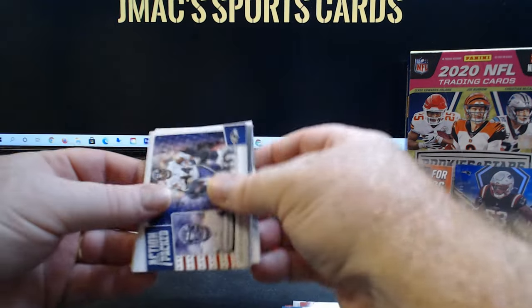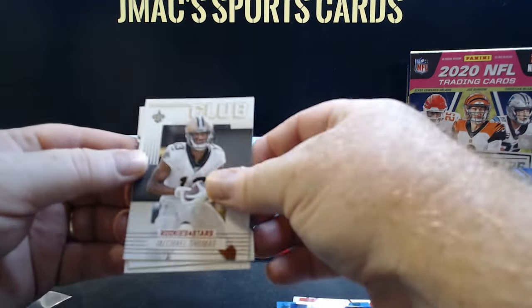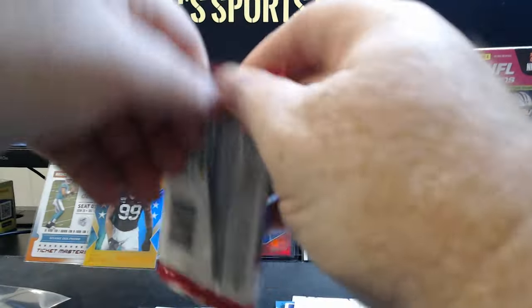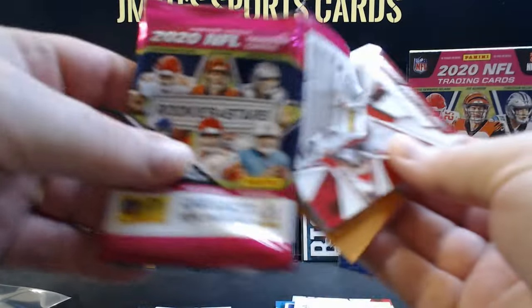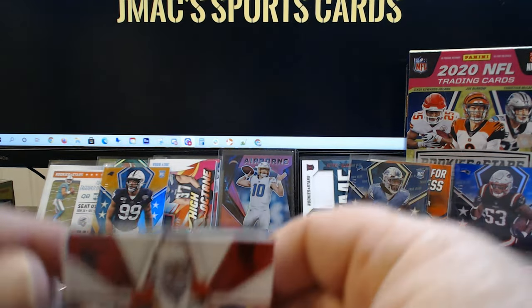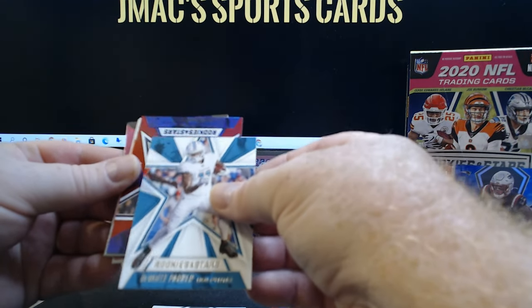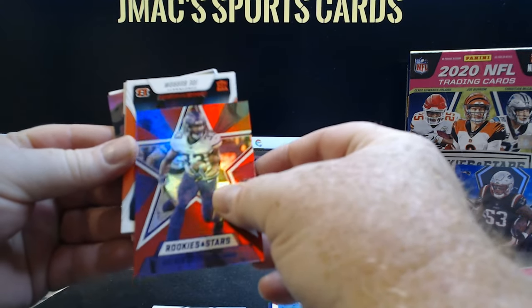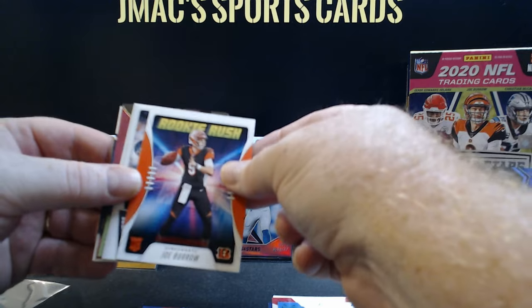Like I said, this is a really fun box to break because of the numbered cards and all of the hits. Michael Thomas. The rookies are Marlon Davidson and Brian Edwards. The fun is just beginning — we got four packs to go. I saw something pink in there. We got another pink parallel. Larry Fitz, Austin Ekeler, DeVante Parker. And this is gonna be Dalvin Cook, numbered to 35.